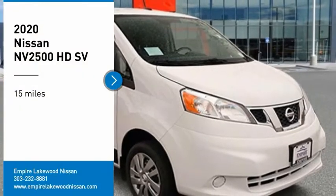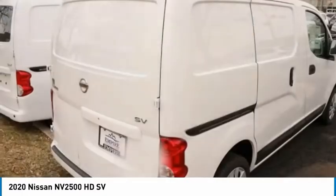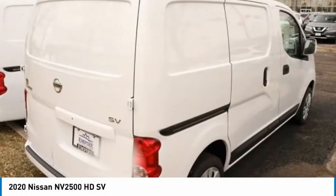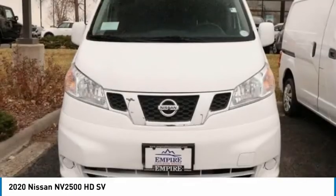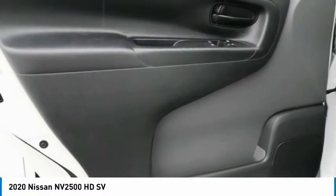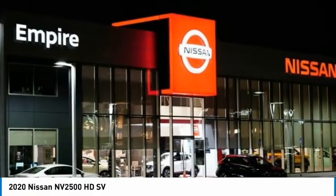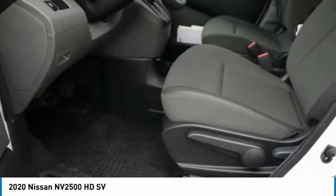Looking for the right vehicle? Check out the 2020 NV2500. The Nissan NV2500 is a commercial vehicle with unique and appealing features, including a tall enough roofline to allow workers to stand up in the cargo area. The NV2500 pairs a comfort-oriented cabin with the functionality of a commercial work truck, including an available V8 engine.